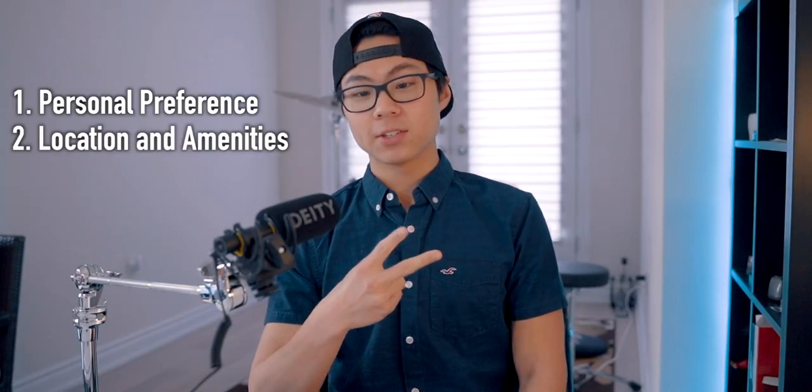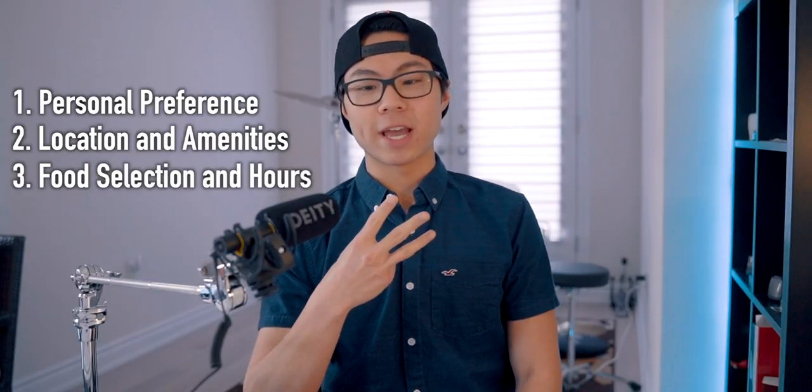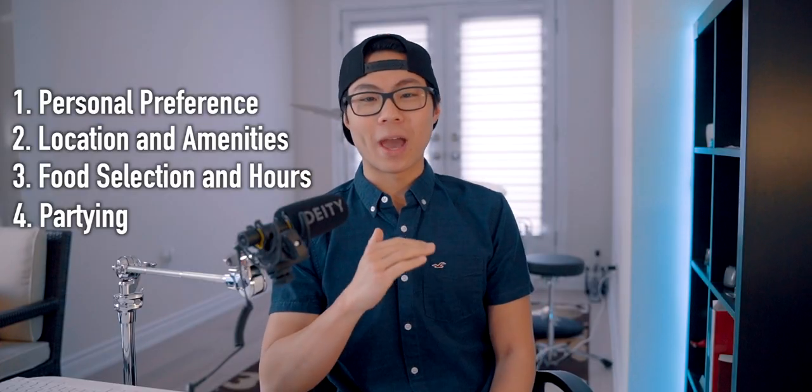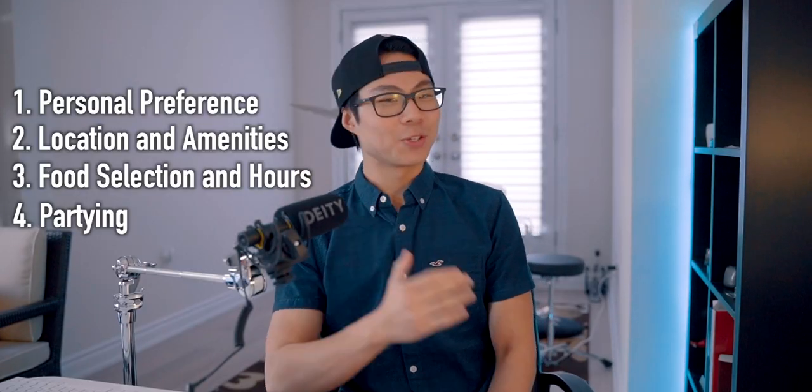To choose a res to live at Western University, there are three main things that you should consider. Number one is personal preference. Number two is location and amenities. And number three is food selection and hours. I actually have a bunch of points on my computer over here. The fourth one is partying — I know I have to talk about this because if I don't, people are not going to be satisfied with my answer.